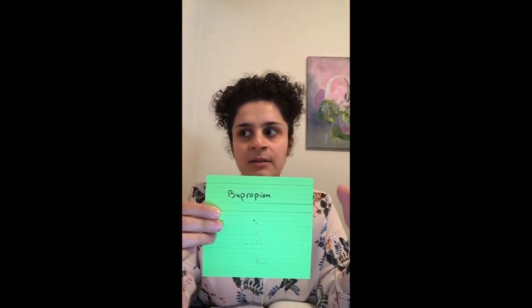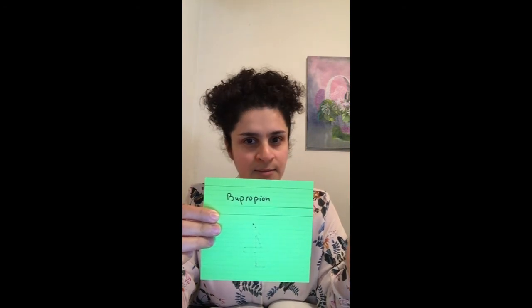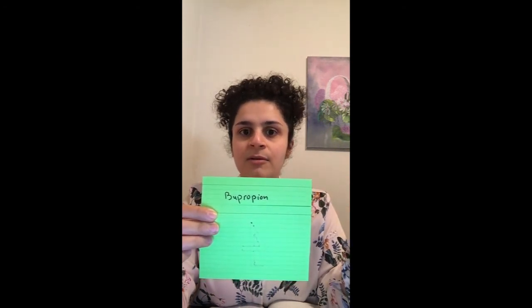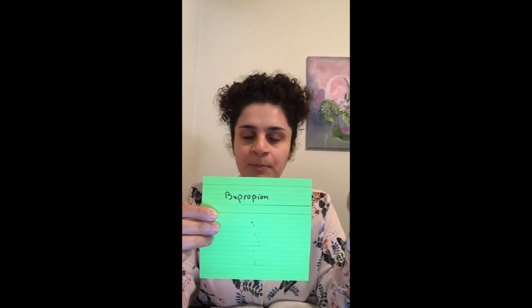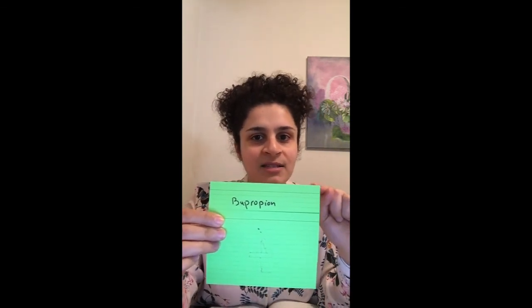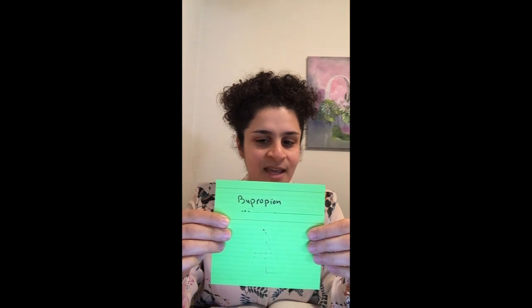Bupropion is relatively safe regarding sexual side effects. Theoretically, what causes sexual side effects is serotonin reuptake inhibition. Bupropion is a dopamine and norepinephrine reuptake inhibitor, so it does not block serotonin reuptake at any significant level — that's why it is relatively safe. Can you think of another commonly used antidepressant that also does not block serotonin reuptake? The answer is mirtazapine.